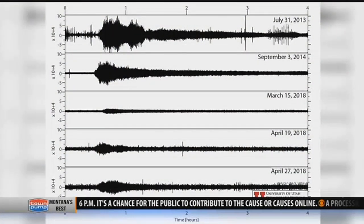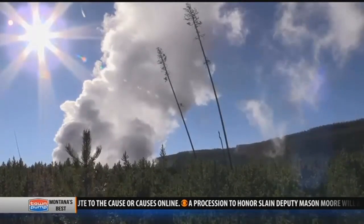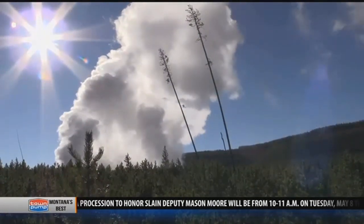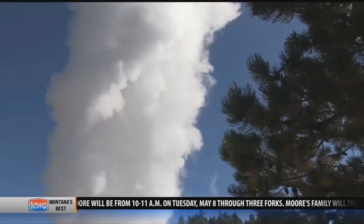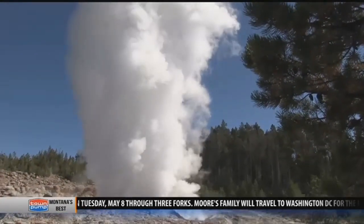That's 2014 at the top of the chart. Seismologists say those eruptions were more than twice as big as the ones this spring. But that doesn't mean Steamboat is small — in fact, it's a monster. Even those little eruptions we've seen this spring are ten times the size of a typical Old Faithful blast.